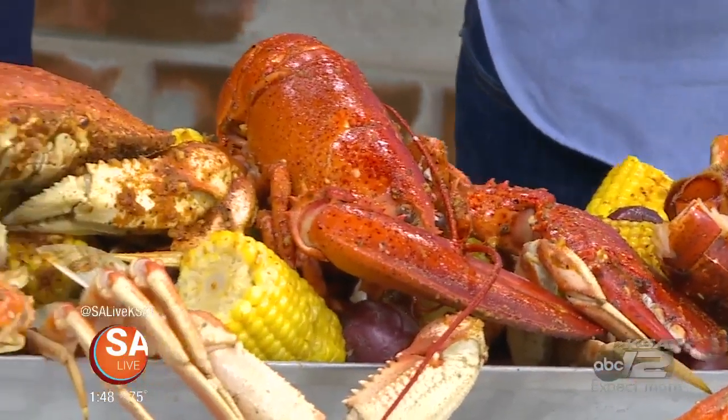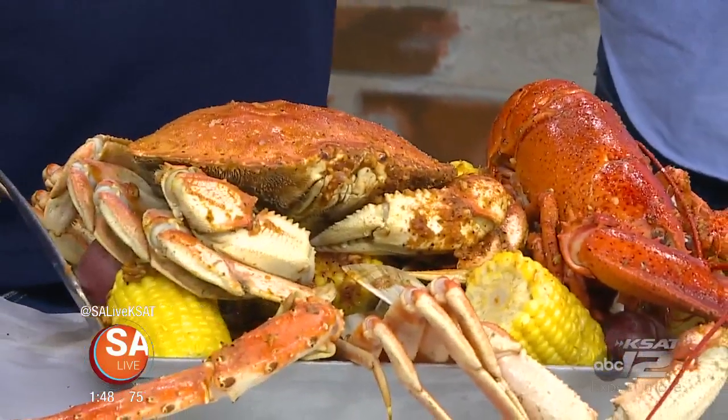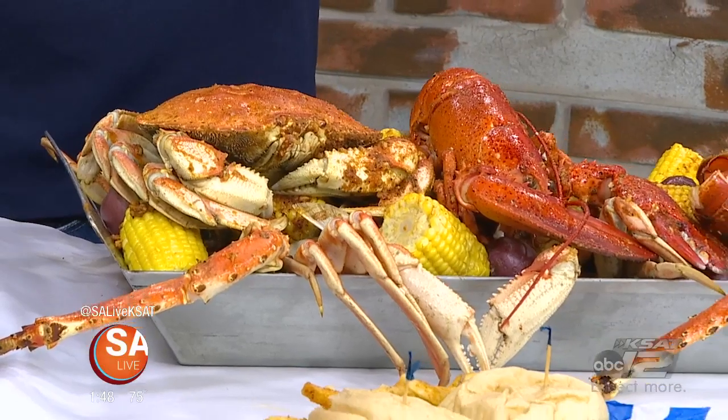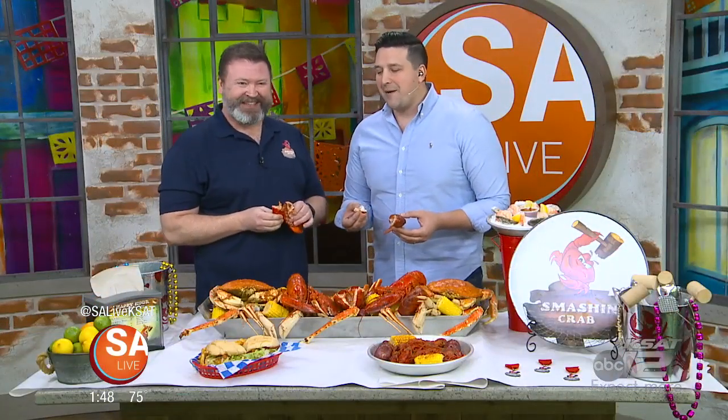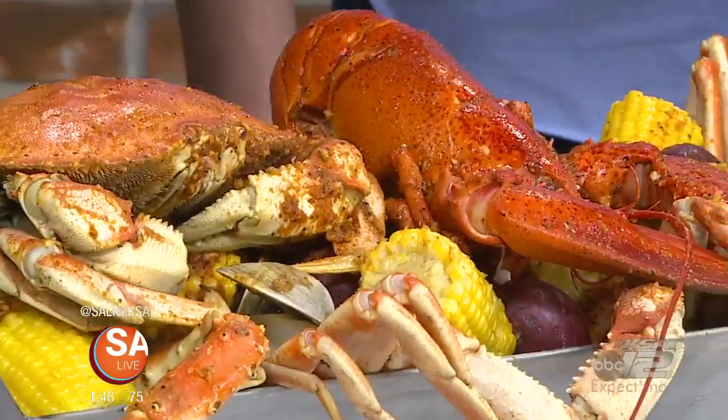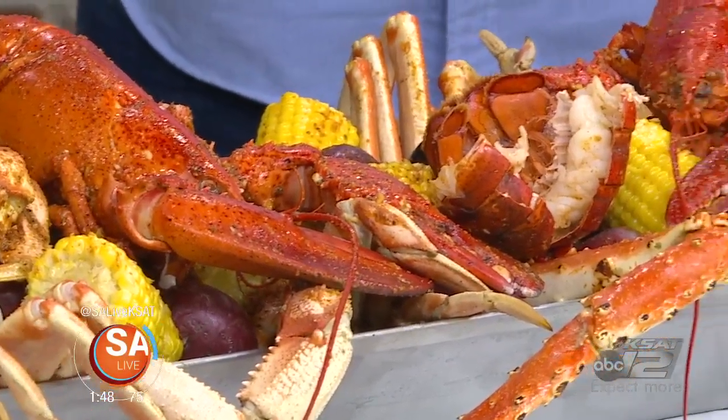The bounty of the sea right in front of you — we got every crustacean possible, boiled it, and presented it to you. Joining me today is Derek Stills, co-owner over there at Smashing Crab, and he has brought a smorgasbord. I like to call this our unicorn, because you can't find this anywhere else. We only serve it at one of our locations — the Stone Oak location — and it has almost everything we serve in the store.